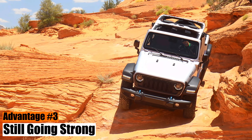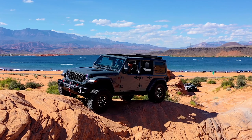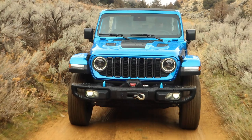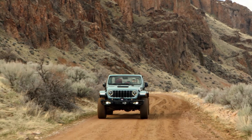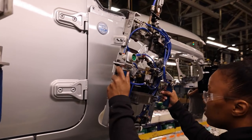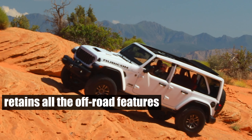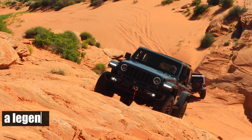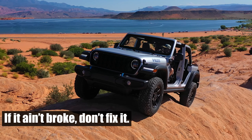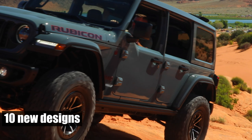Advantage number three: still going strong. Even after 80 years, the Jeep Wrangler is far from hanging up its boots. The 2024 model is a testament to this enduring spirit. Unlike many modern SUVs that have softened over time, the Wrangler remains a pure, purpose-built off-roader. Jeep's engineers have wisely chosen not to mess with a winning formula. The 2024 Wrangler retains all the off-road features that have made it a legend, and the design remains largely unchanged, adhering to the adage: if it ain't broke, don't fix it. However, the wheel design department has been busy, rolling out 10 new designs for 2024.